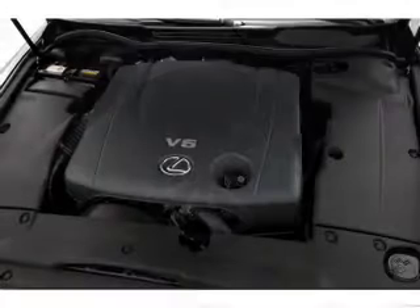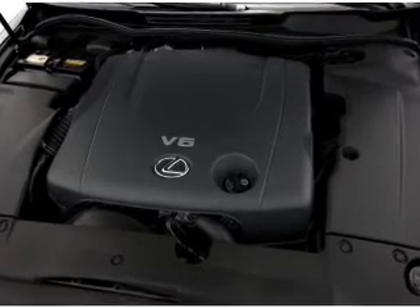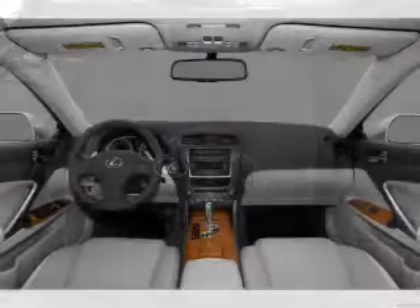Keyless entry, leather seats, power door locks, power windows, cruise control, an AM-FM stereo with multi-disc CD player, and a satellite radio.